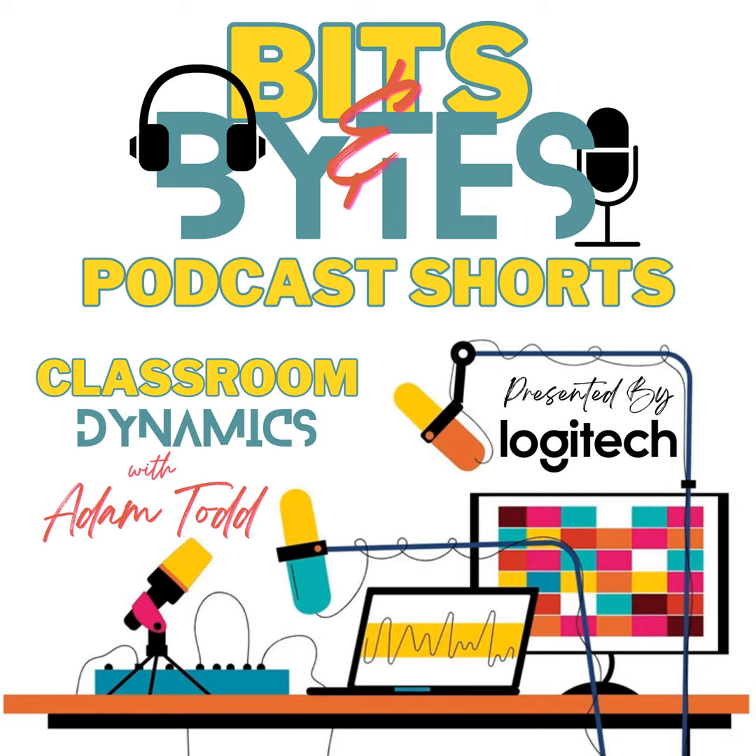Welcome to Classroom Dynamics Shorts, a podcast within the podcast that I like to call Bits and Bytes, designed to empower educators like you with quick and practical tips for seamless technology integration in your classroom. Hi everybody, I'm your host Adam Todd, and together we're going to explore the ever-changing world of educational technology. Bits and Bytes brings you bite-sized episodes lasting five minutes or less, packed with innovative tricks,